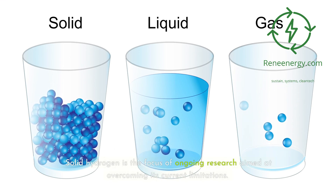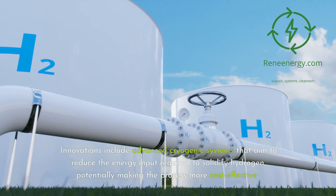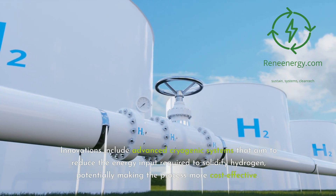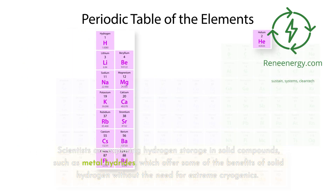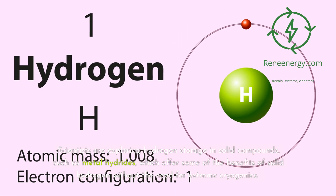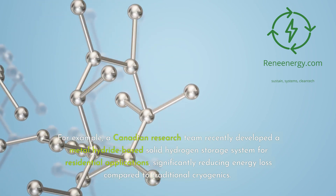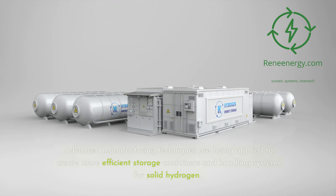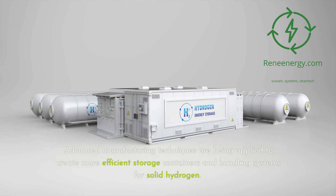Solid hydrogen is the focus of ongoing research aimed at overcoming its current limitations. Innovations include advanced cryogenic systems that aim to reduce the energy input required to solidify hydrogen, potentially making the process more cost-effective. Scientists are also exploring hydrogen storage in solid compounds such as metal hydrides, which offer some of the benefits of solid hydrogen without the need for extreme cryogenics. For example, a Canadian research team recently developed a metal hydride-based solid hydrogen storage system for residential applications, significantly reducing energy loss compared to traditional cryogenics. Advanced manufacturing techniques are also being applied to create more efficient storage containers and handling systems.